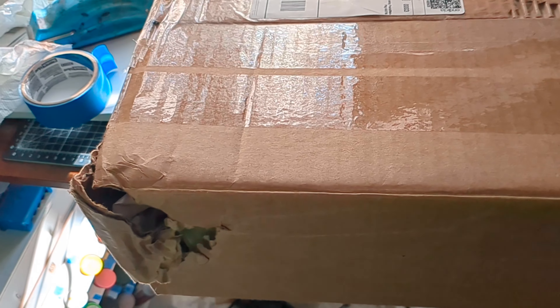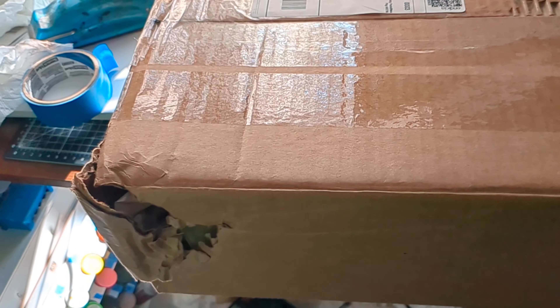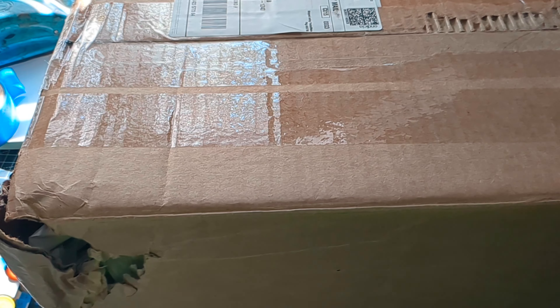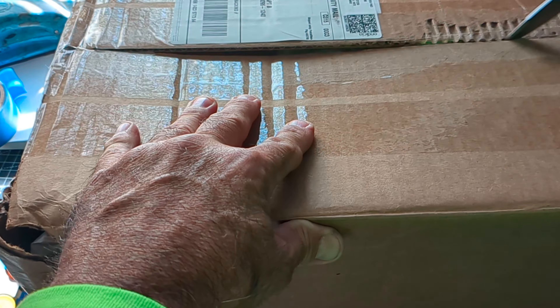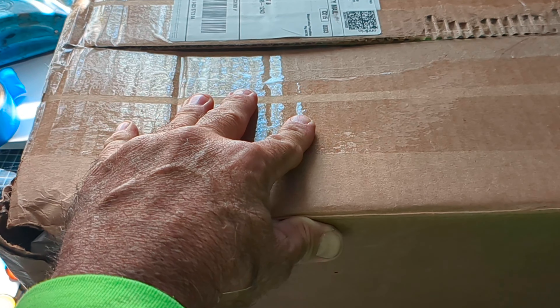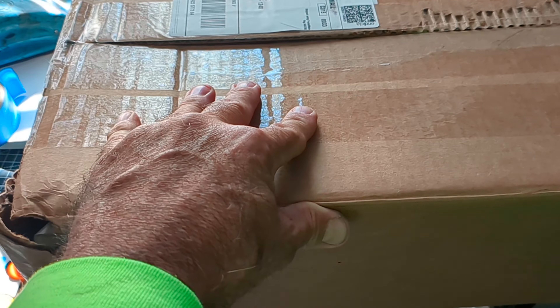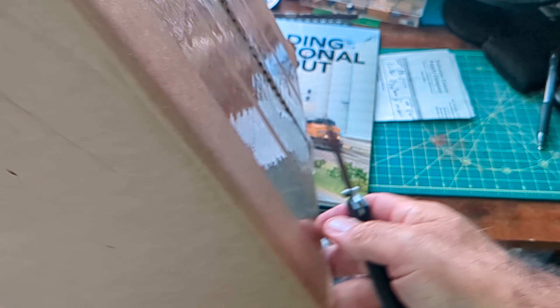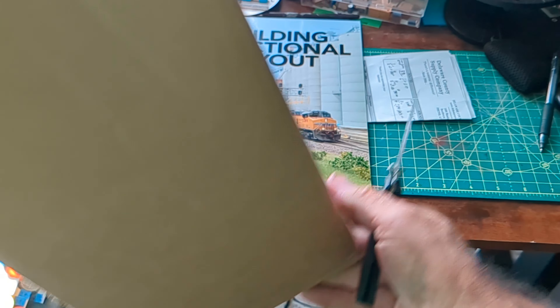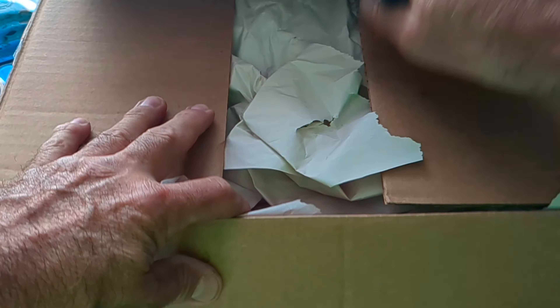What's up, YouTube? Hold on. Got a mail call! My buddy Joe Reader. So, Joe had some cars for sale at the train show. He thought they would sell out, and they didn't. There's a little damage here on the package. Hope it's all in there. We'll see. Good old post office — gotta love them.